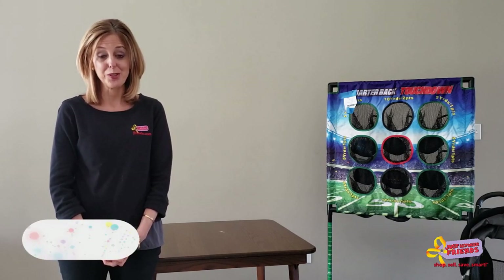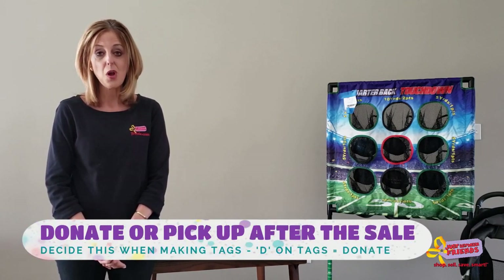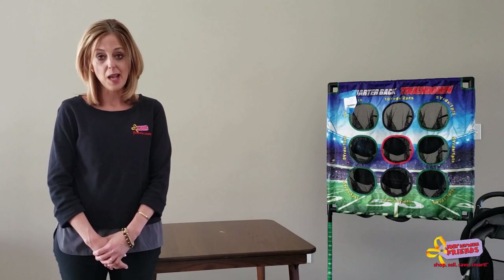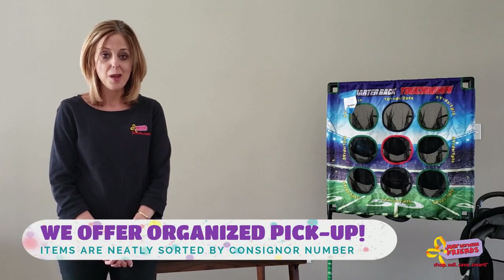During the sale itself, you can see your items being sold in real time by logging into the tagging site — it's better than winning the lottery to watch that money coming back into your home! For pickup at the end of the sale, consult the website for the pickup time. Our pickup is a very organized and streamlined process — no digging through racks, no need to mark your hangers with special tape at home. Everything will be neatly sorted and organized for you so you can get in and out quickly.